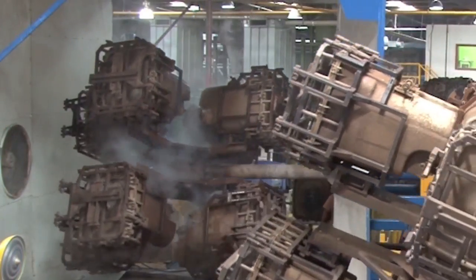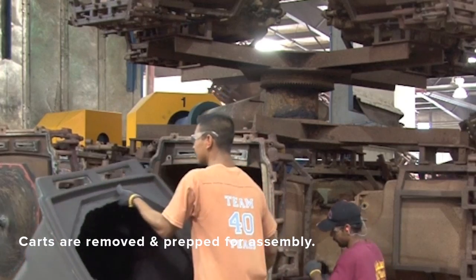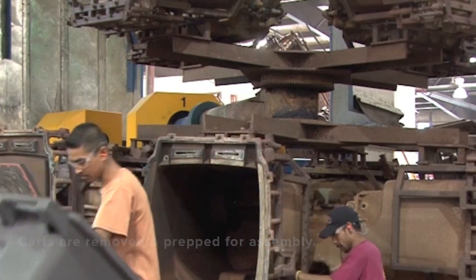After the molds cool and the carts have cured, they are removed from the mold. The carts are trimmed and final imprinting and assembly complete the process.